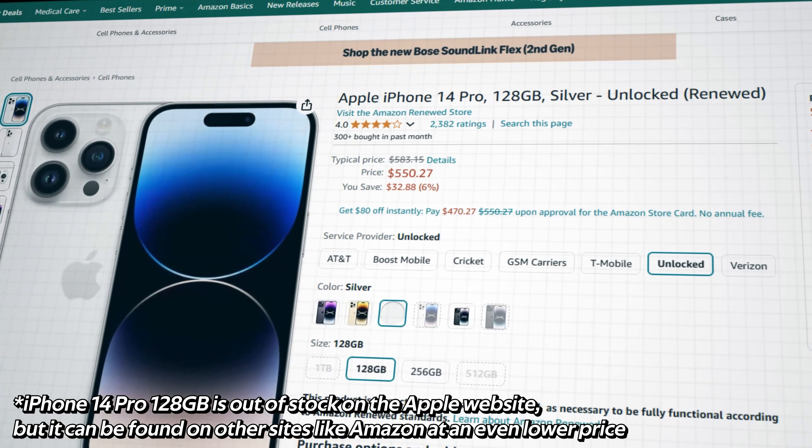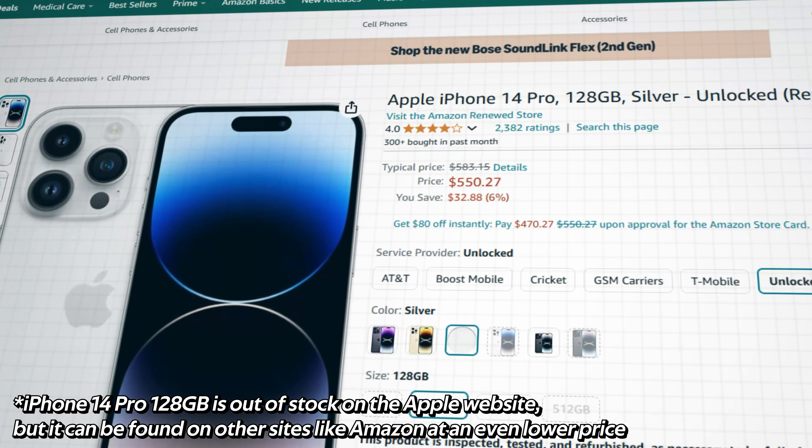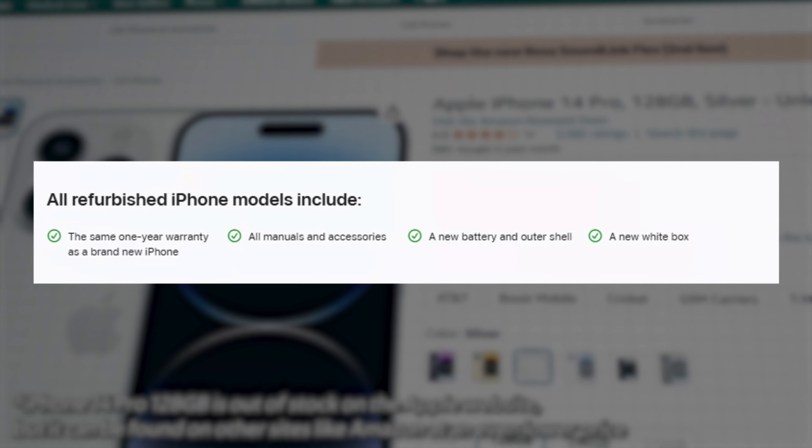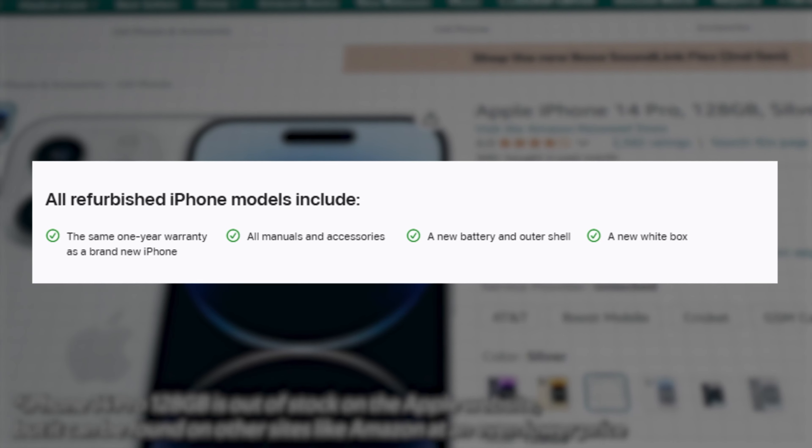Right now, a refurbished iPhone 14 Pro with 128 gigs of storage from Apple is $679. Buying from Apple gives you the same one-year warranty you would get from a new iPhone, all the manuals and accessories, a new battery and outer shell, and a new white box.